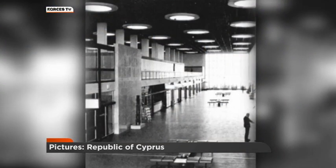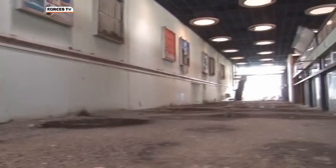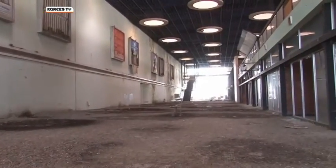This was how the terminal used to look. And this is that same space today. Hoardings still advertise long-forgotten holidays, the passengers replaced by pigeons.